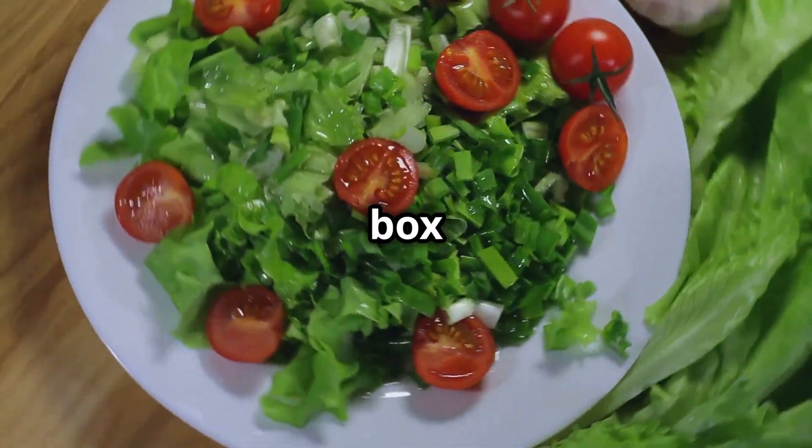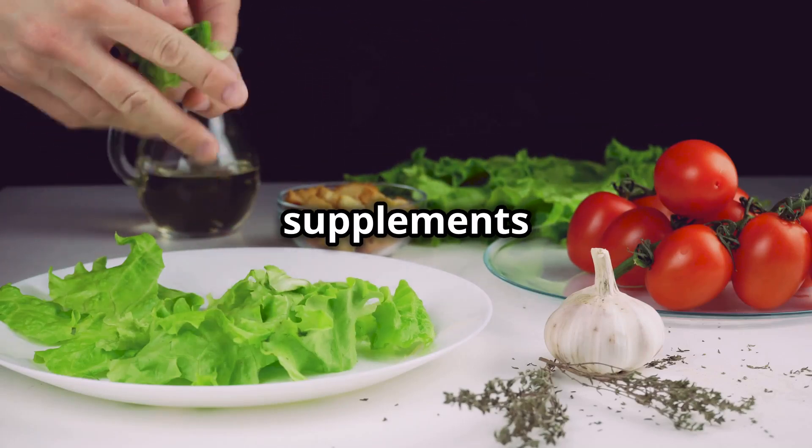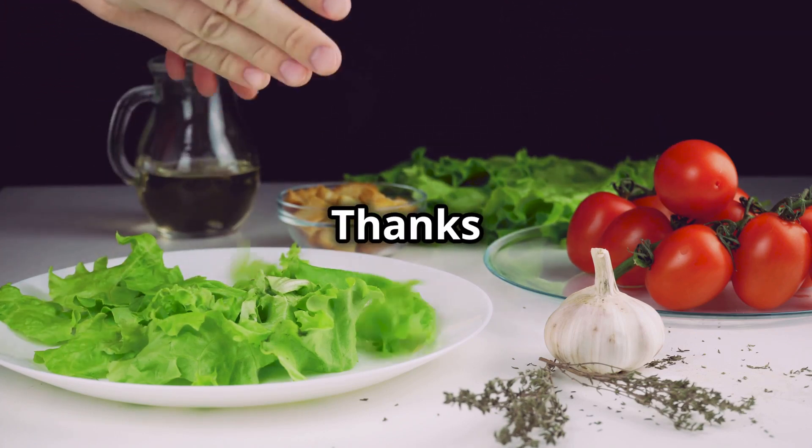Click the link in the description box to purchase our recommended, tested, pocket-friendly food supplements and related products. Kindly like, subscribe and share this video to help others improve their health. Thanks for watching.